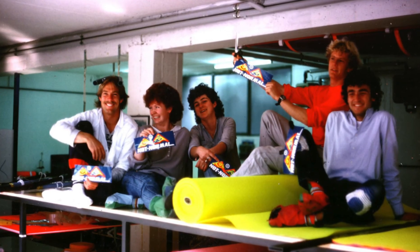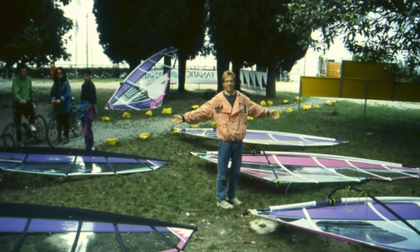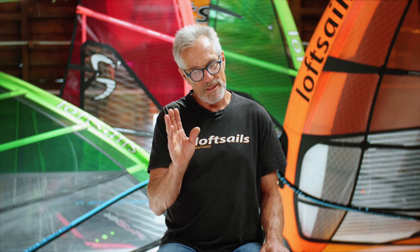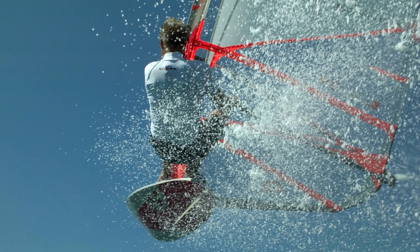I was building prototypes at Neil Pride, I was building prototypes at ART, and now I'm back again. I built prototypes at my brand until 2010, then took a break for a while — everything became prototyped in China. But now I'm back into prototyping again and I really enjoy the building process.